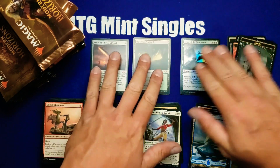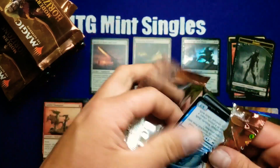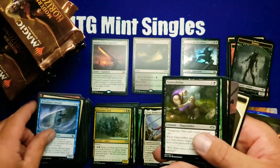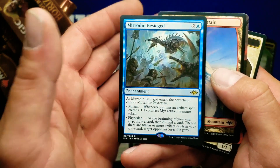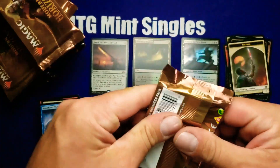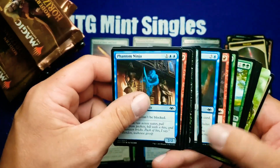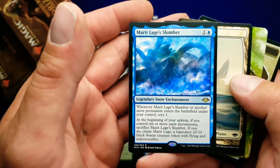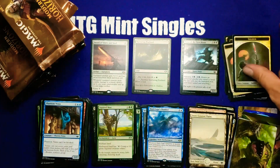We got our first non-rare foil — Merfolk and Besieged. I think that's only like a 50-cent card, probably going to go up in the future. It's a pretty good card, there's just not that much demand for it yet and there's a very strong amount of supply right now.